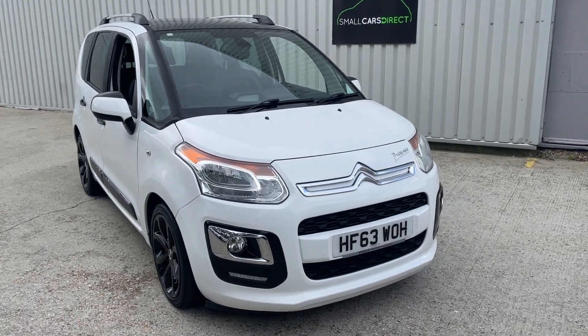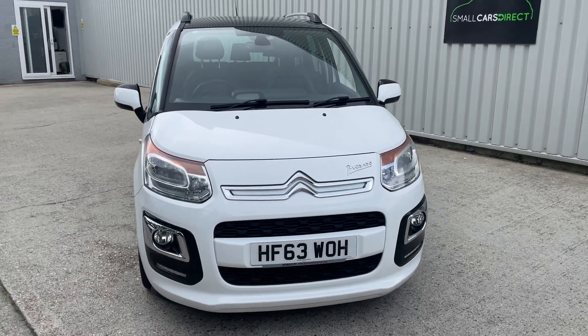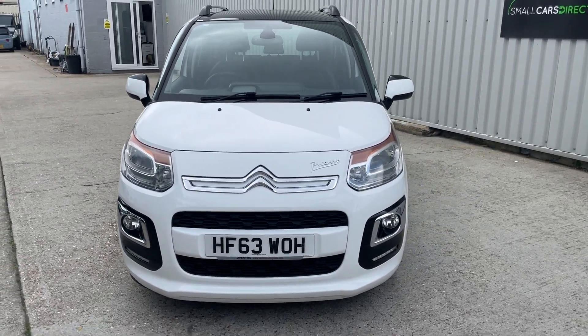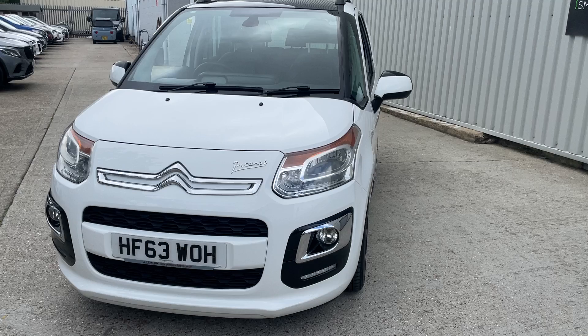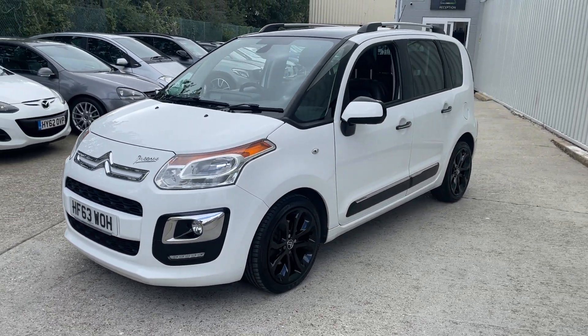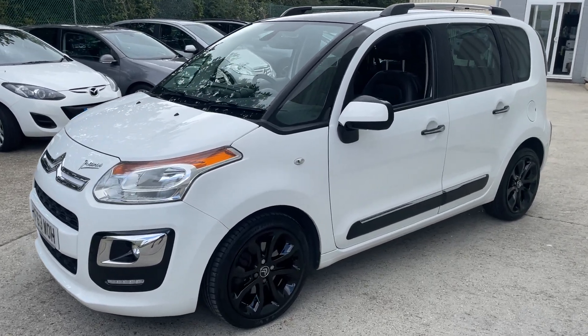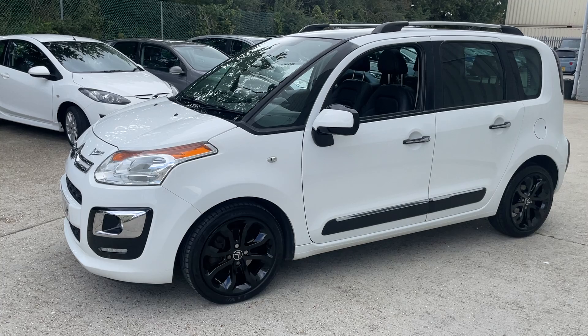Hello ladies and gentlemen, a very warm welcome to this walk-around video of our Citroen C3 Picasso. It's covered just 84,108 miles. This is a 2013, 63-registered example — a C3 Picasso 1.6 litre HDi turbo diesel.